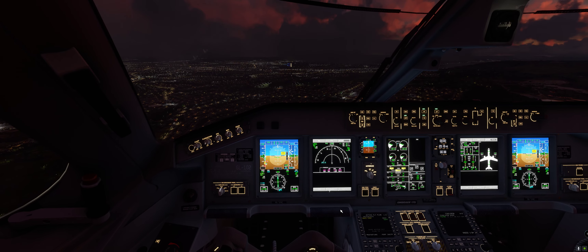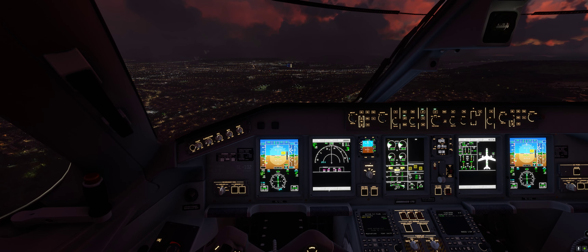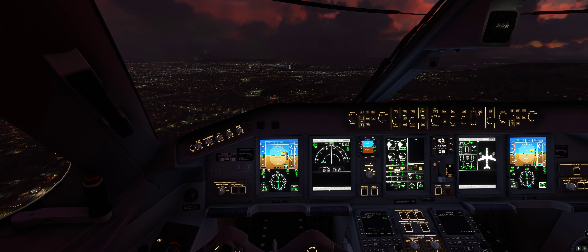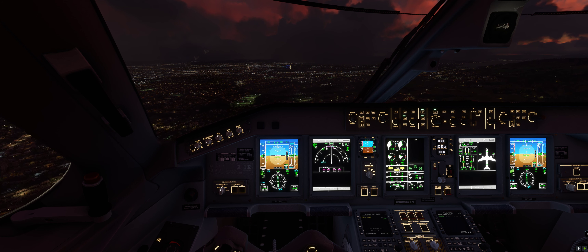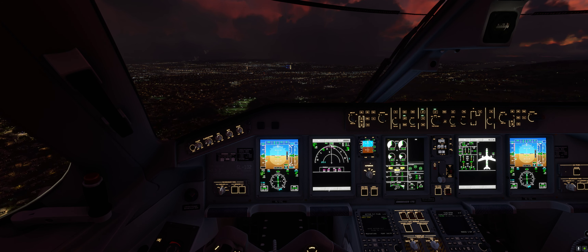At 1800 feet we can now drop the gear. Flaps down. Our landing checklist has already been completed before I came live, so I'm just showing you now.